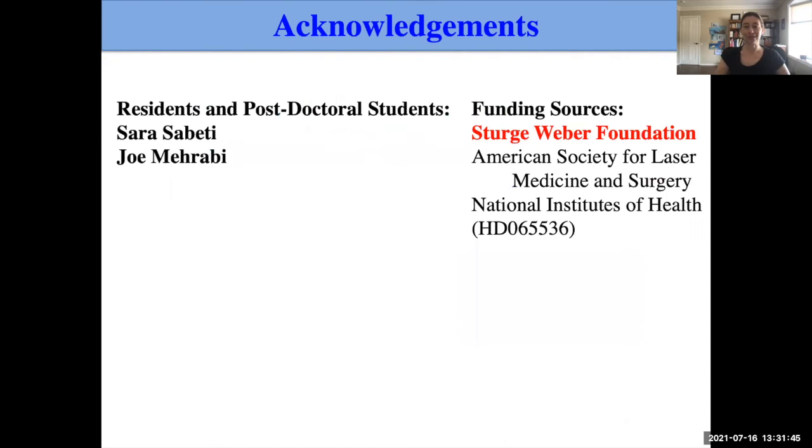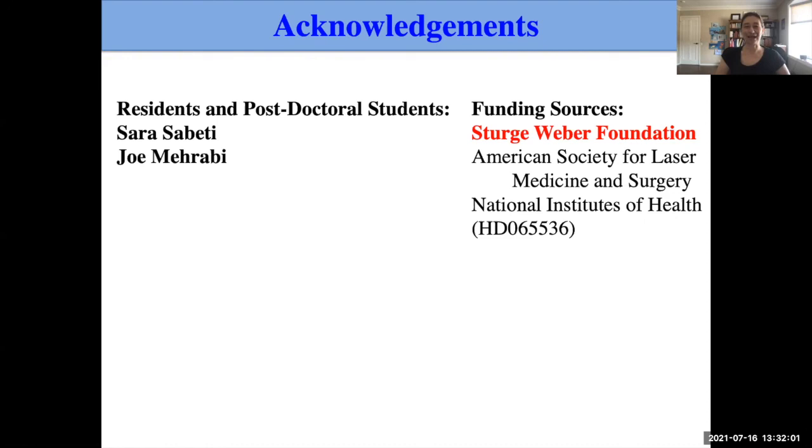I want to thank you all for listening today. I certainly want to thank the students who helped me prepare this, and I want to thank the Sturge-Weber Foundation for all their support — both financially and overall — over the many years. Thank you all for your attention.